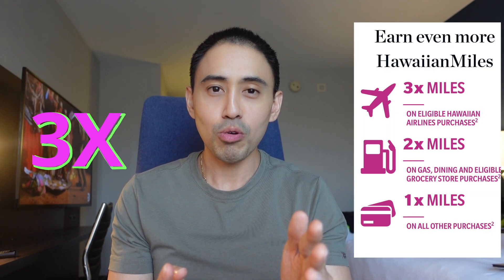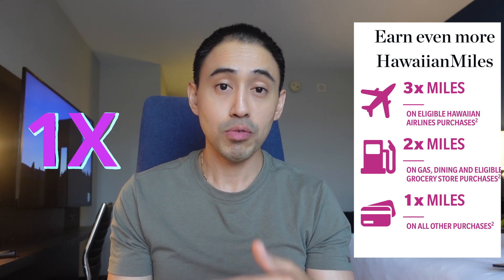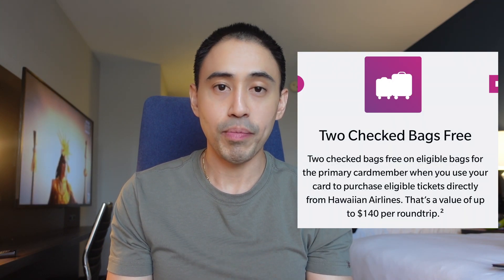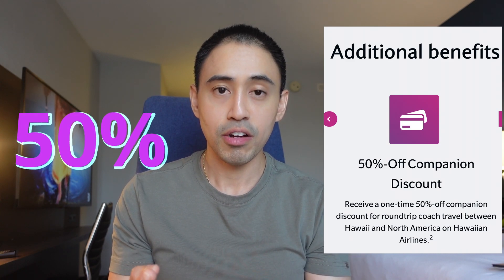Let's talk about the perks and benefits of the Hawaiian Airlines card from Barclays. It has a $99 annual fee — not too bad. You get a 3x multiplier on Hawaiian Airlines purchases, 2x on gas, dining, and grocery, and 1x on everything else. You also get two free checked bags, which is about a $140 value for the cardholder.